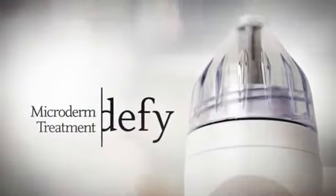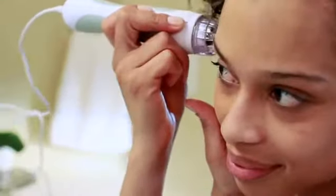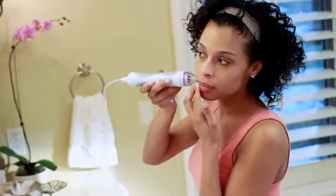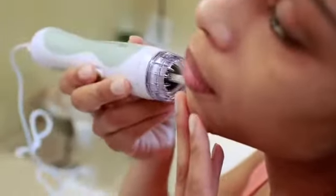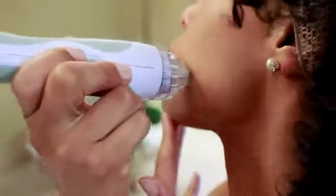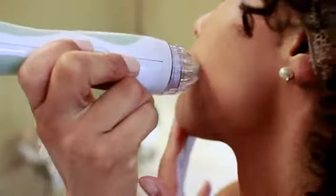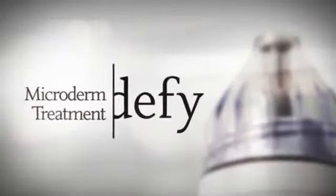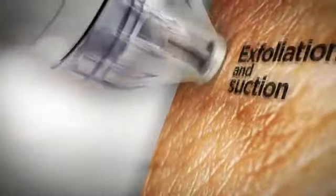Defy Microderm treatment is an affordable, professional-grade, and clinically tested device made for in-home use. It offers the latest in proven abrasion technology, using rotating exfoliating discs to remove dead skin cells from the stratum corneum — the top layer of your skin. This enhanced exfoliation enables more effective absorption of Defy biotopicals into your living skin, where they can have even greater effect. Defy Microderm also features a distinct suction technology to not only vacuum up dead skin as it exfoliates.